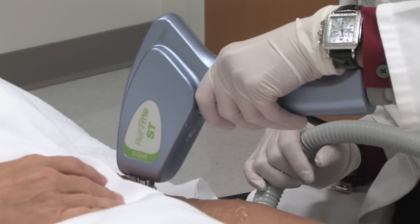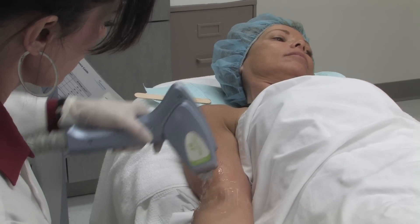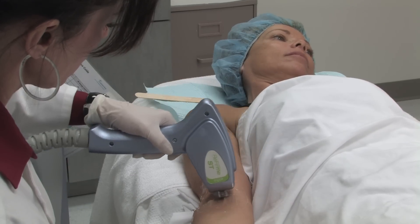However, cumulative improvement occurs with the treatment series. For best results, Georgia Dermatology Center recommends five treatments performed four weeks apart, followed by three treatments a year for maintenance.